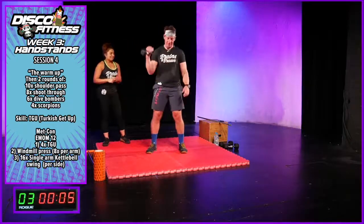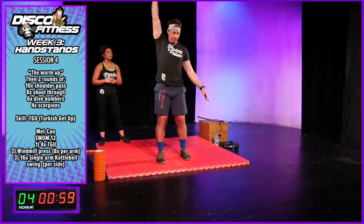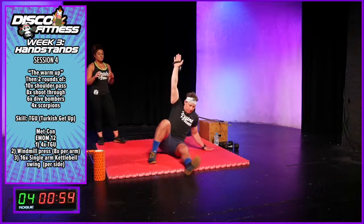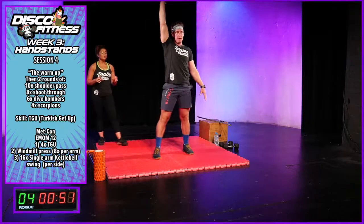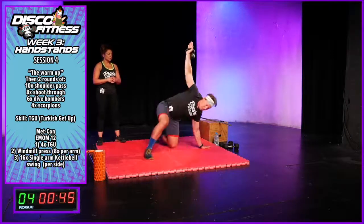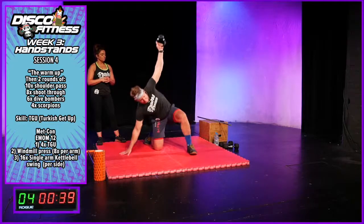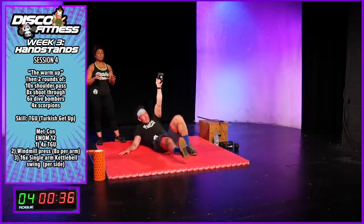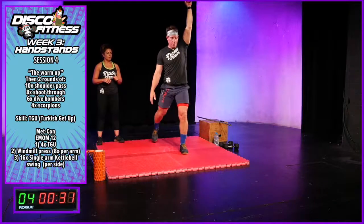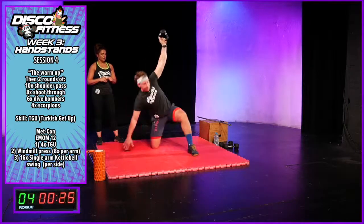Back to the Turkish get-ups — four in total, two on the left and two on the right. The stimulus of this movement is control — you want to stay as stable as you can, so don't worry too much about moving fast. If you're struggling with balance, keep your eyes focused on the object you are lifting.